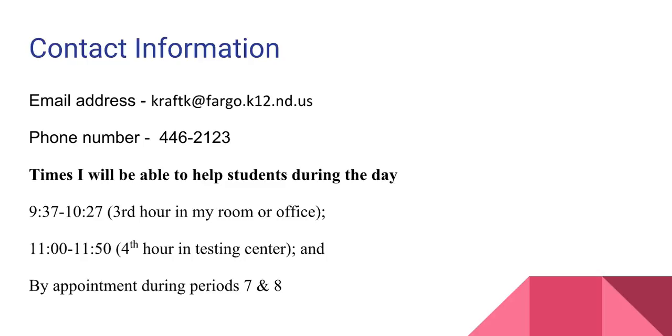If your child ever misses a test or quiz, they can make those up in the testing center, which is located in room C19.